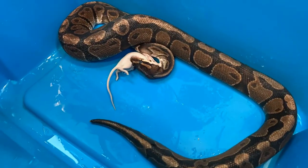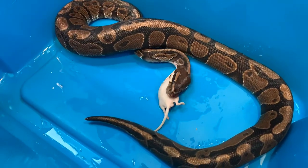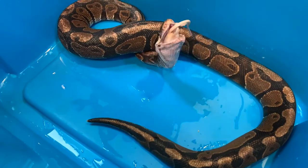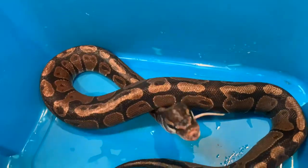She eats a small rat once every 14 days. Our seventh snake is Sweetie.